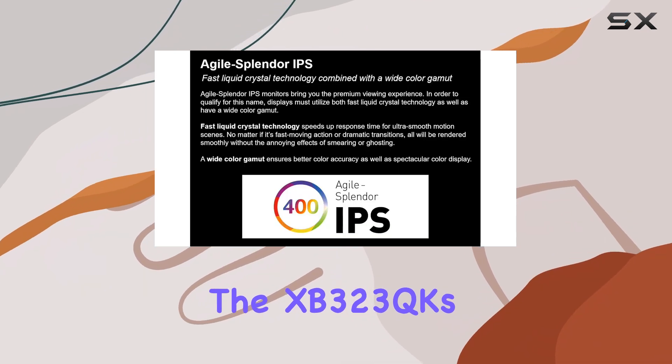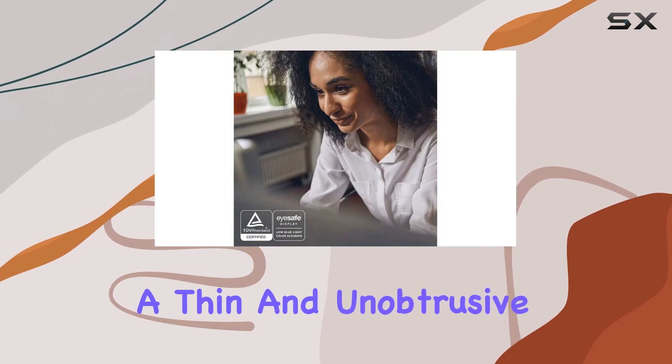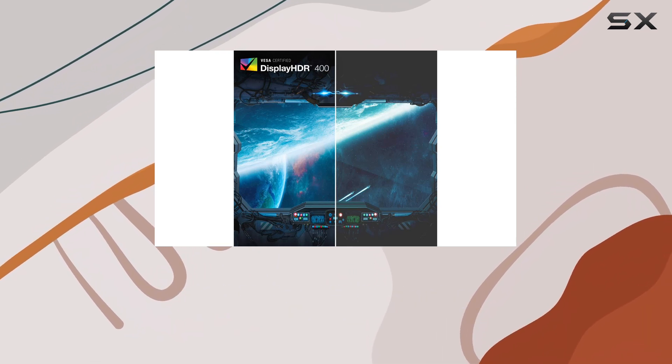The XB323QK's design is sleek and modern, featuring a thin and unobtrusive stand that makes setup a breeze. You'll appreciate the ease of adjusting the monitor to your preferred viewing angle.